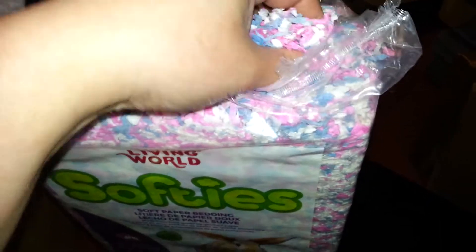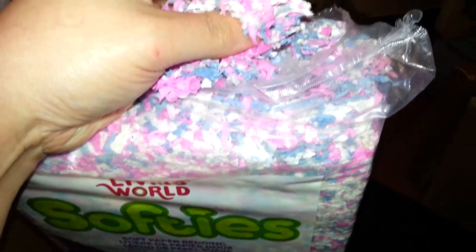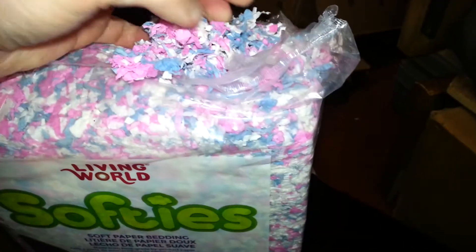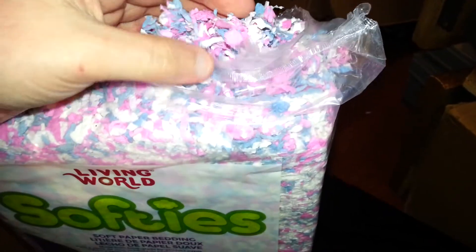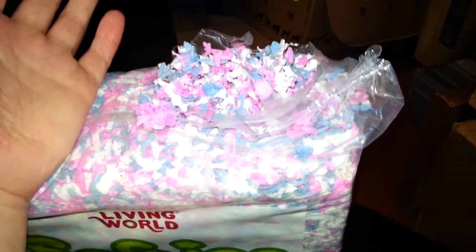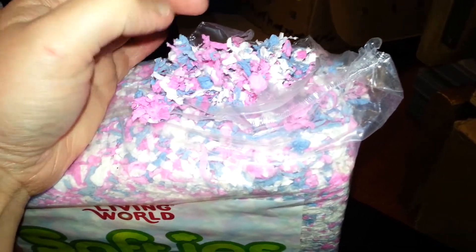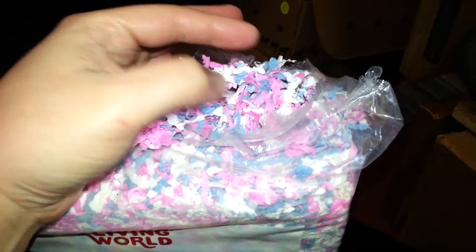I think Walmart carries it, I don't know if other places carry it. This will be good for the dribbles. It seems less dusty than the box though — the box is kind of dusty. The critter care is a little dusty, that's like no-name Carefresh, and I find Carefresh really dusty.